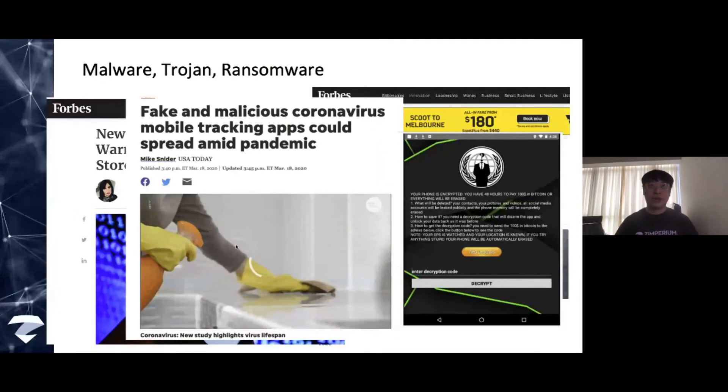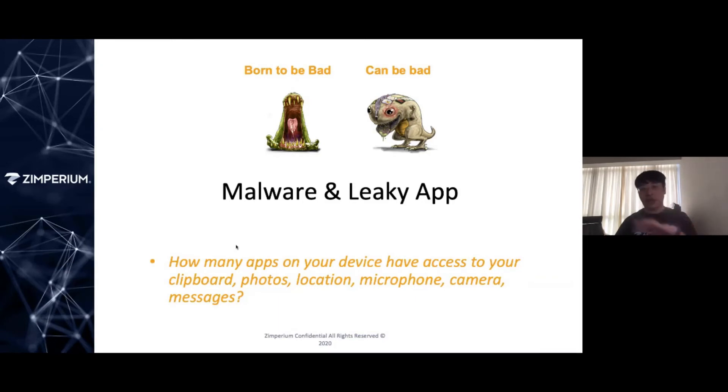Let's also focus on the notion of leaky applications. How many applications on your phone today have access to your contacts, location, microphone, camera — and can even access copy-paste information, phone numbers, personal messages, and bank account numbers? Those details can be accessed by any application that has those permissions. That becomes a very critical privacy issue — you actually need something that can help you and provide guidance and advisory.